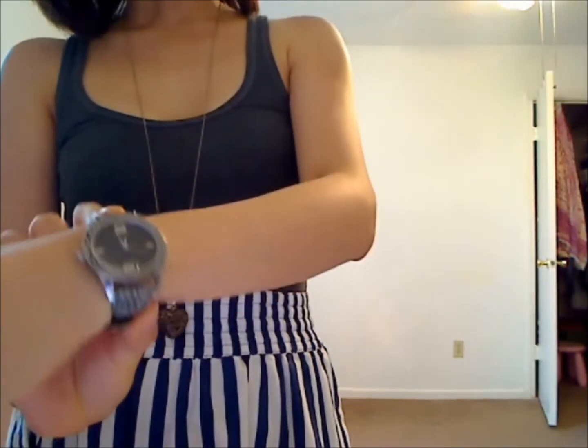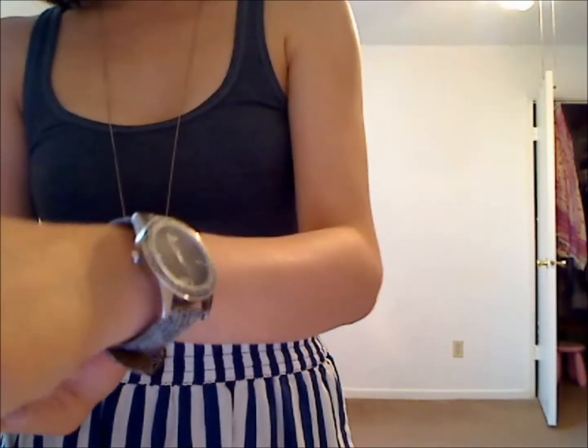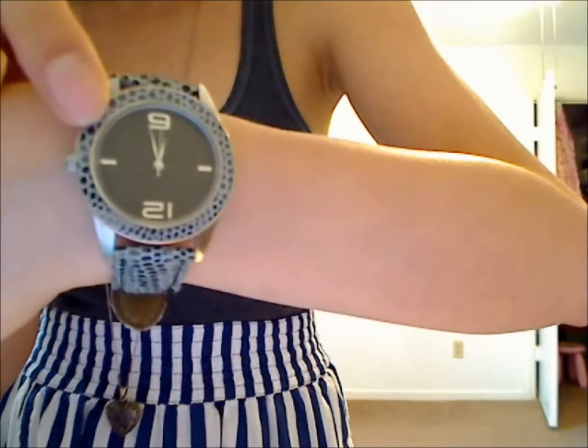For accessories, I am wearing this old watch from Target. I've gotten so many compliments about it. If you look at the edges of the watch, it has a fake crocodile theme going on there as well.